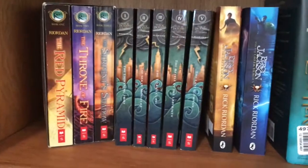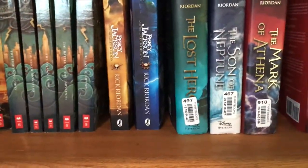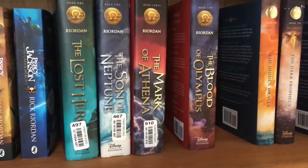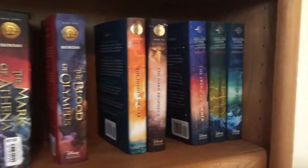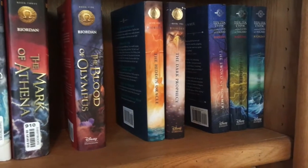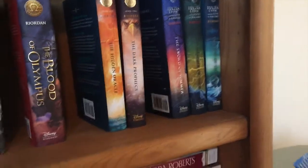I'm not going to pull these out, but these are my Rick Riordan books: the Red Pyramid series, the Percy Jackson series, the companion books — Percy Jackson's Greek Gods and Greek Heroes — Heroes of Olympus, the first two books in the Trials of Apollo series, and then the Magnus Chase books.